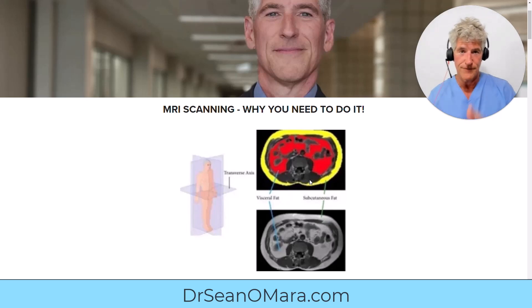Two factors about visceral fat you need to know: quantity — how much you have — and length of exposure. If you just suddenly acquire a lot of visceral fat, you're not going to have a lot of problems. Or if you have a tiny bit, you're not going to have a lot of problems. The worst combination is the slow accumulation of visceral fat over a long period of time — that causes so much harm.